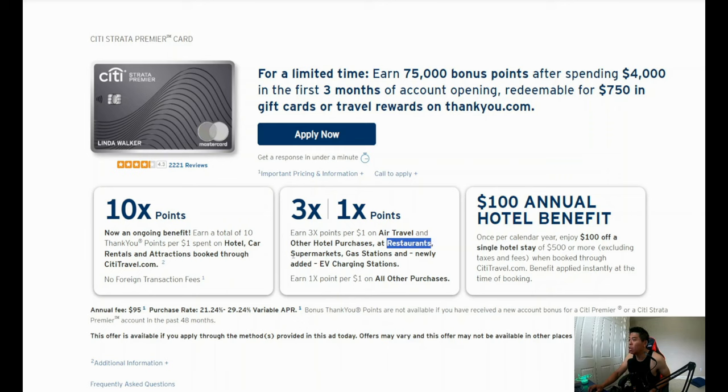You also get 3x back on air travel and other hotels — meaning hotels booked direct rather than through the portal, which is what I recommend anyway. Then 3x back on restaurants, 3x back on supermarkets, 3x back on gas stations, and the newly added EV charging also gets 3x back. You get 1x back on everything else, so for the earn rate, this is basically a one-size-fits-all card.